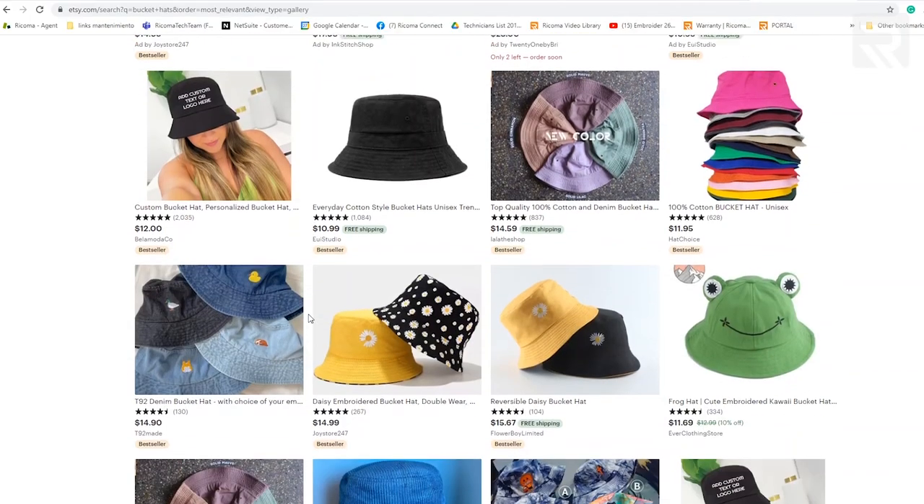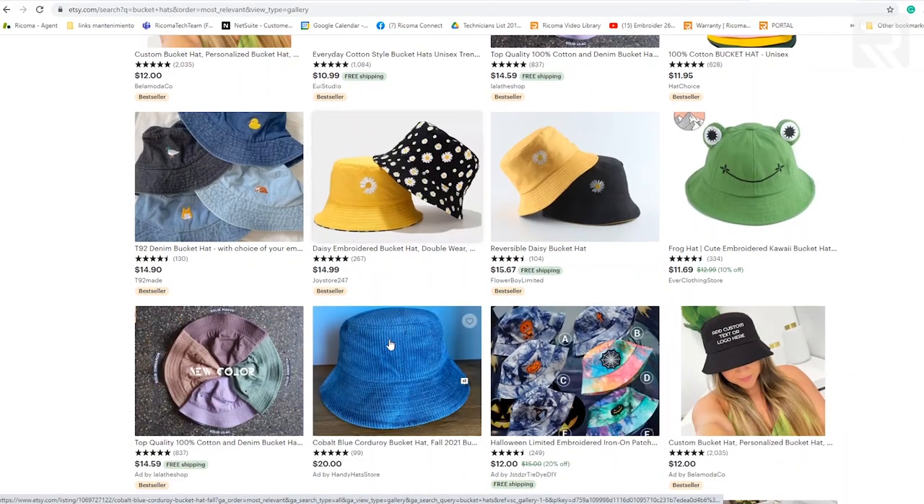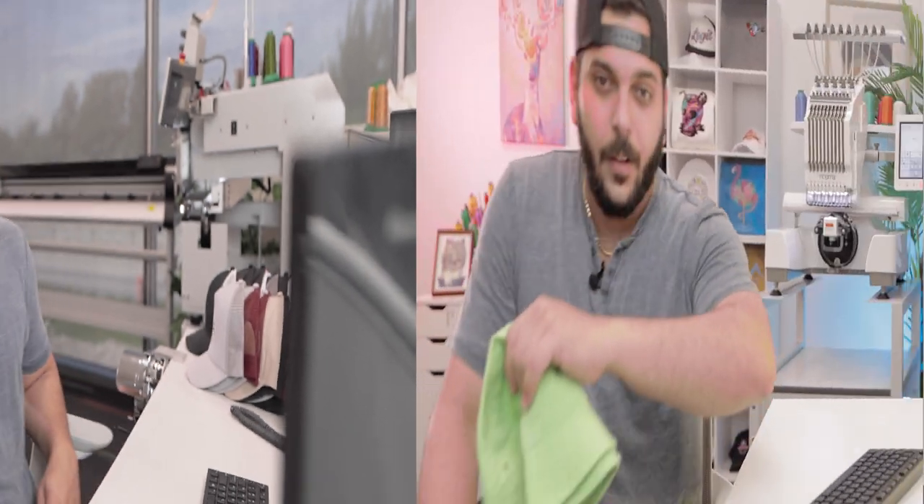If you do something really crazy you can bring it up to $19 or $20. Around $15 each is still a really good profit — that's more than double what you're paying. So let's go downstairs. I'm going to show you how to digitize it first, then how to hoop it, and lastly how to embroider it.